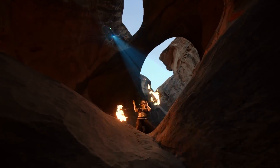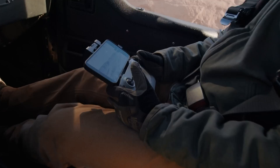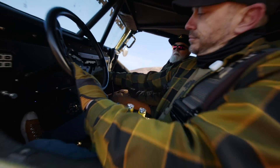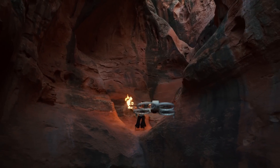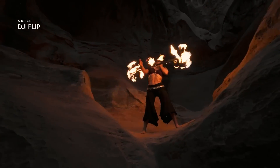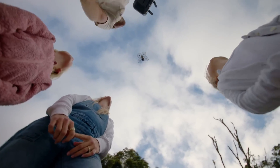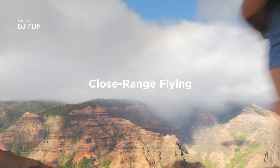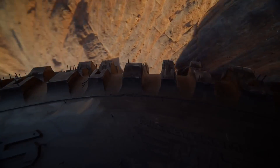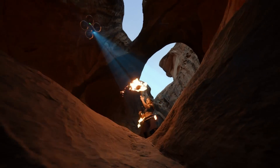Designed for ease of use, the Flip supports gesture-based take-off and landing, intelligent subject tracking, and a variety of automated flight modes to simplify dynamic shooting. Integrated propeller guards and 3D infrared sensors enhance safety, whether flying indoors or outdoors. With up to 31 minutes of flight time and a tough, foldable frame, the DJI Flip is built for creators on the move, blending portability, protection, and pro-level visuals in one sleek package.